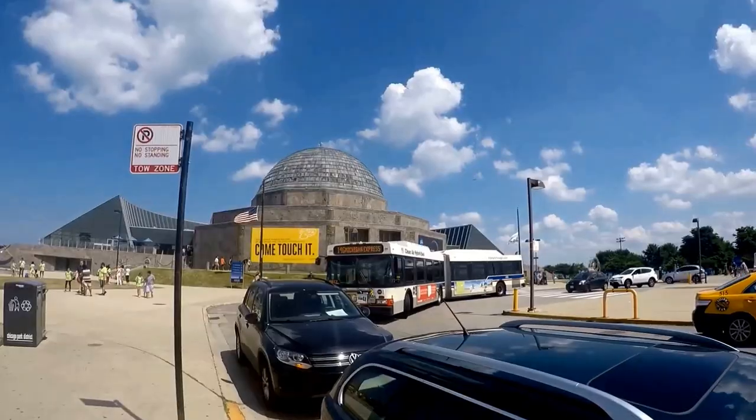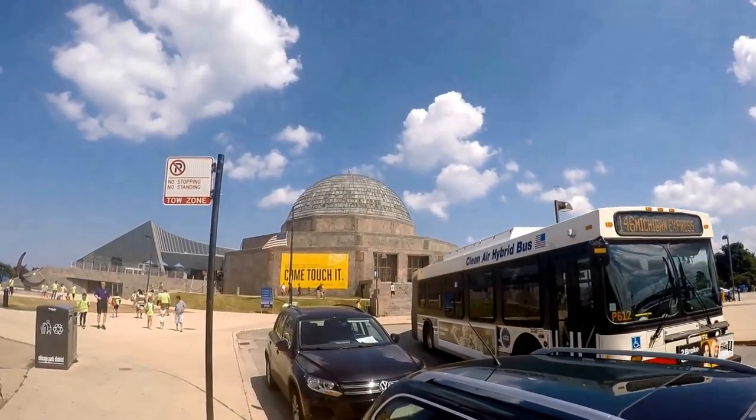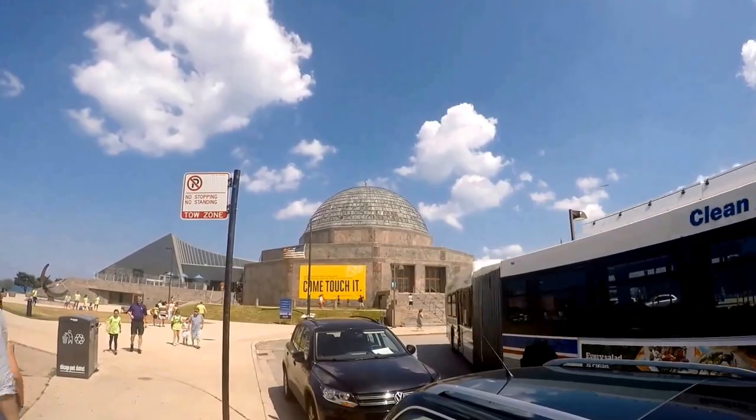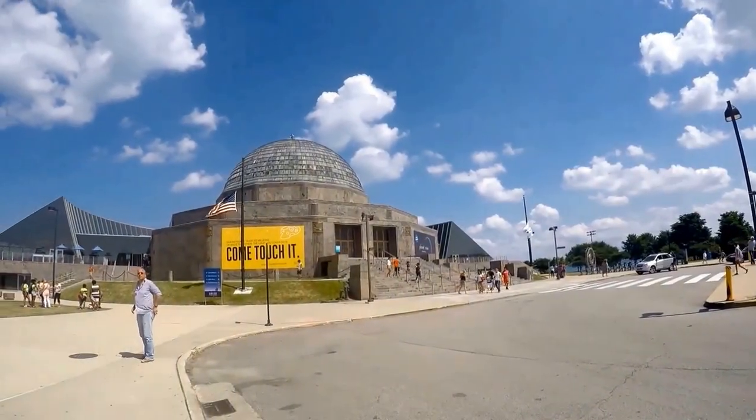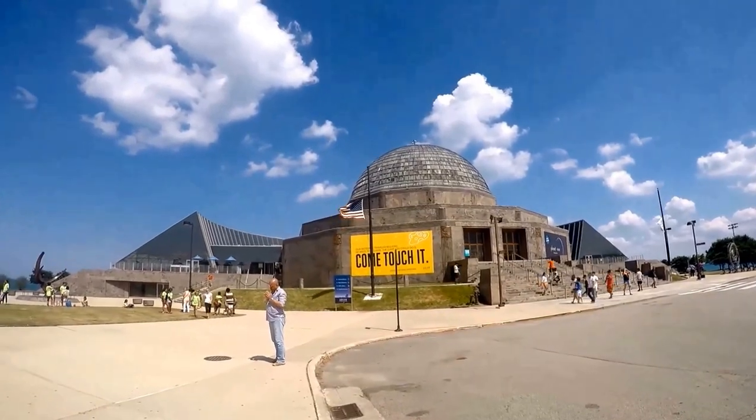The Adler Planetarium is open every day from 9:30 a.m. to 4 p.m., with special hours during Labor Day, Columbus Day, Thanksgiving weekend, and Christmas break. Please see their website for more information.